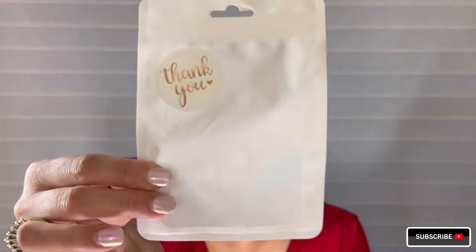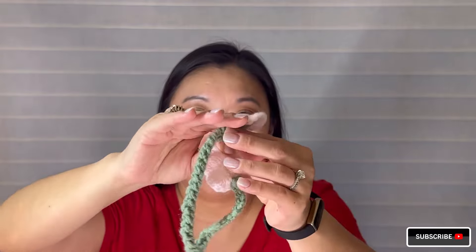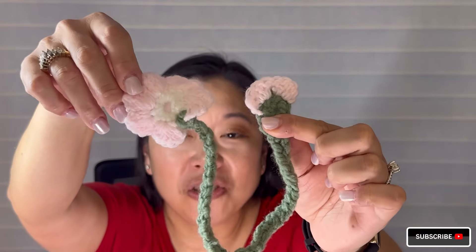So Teresa, if you're watching, thank you so much. She also included in this little bag - look how cute this is - again just themed down to the details. It came with a card that says 'thank you' and on the back she hand wrote a little note. It says 'Summer, a gift for you - a bookmark crocheted by my 12 year old daughter.' I am so touched. I love reading and look how beautiful this is. Her 12 year old daughter crocheted this bookmark. Teresa, if you're watching, please thank her for me. This is beautiful and I will treasure this and use it every day when I read.